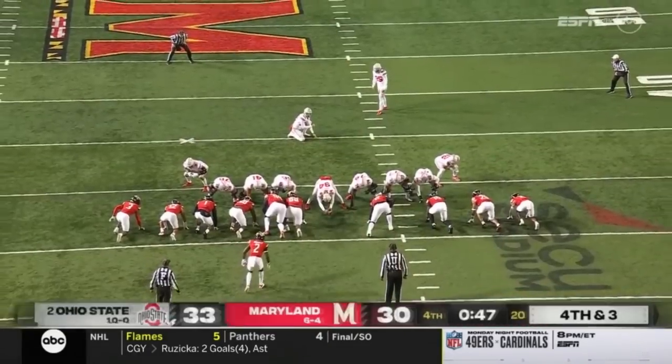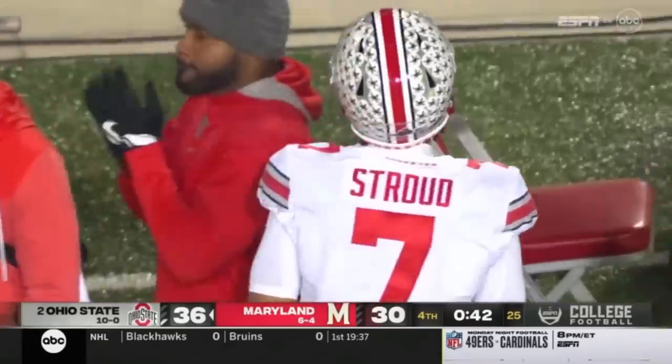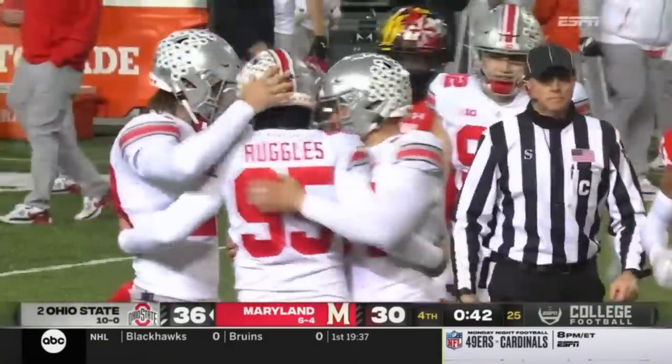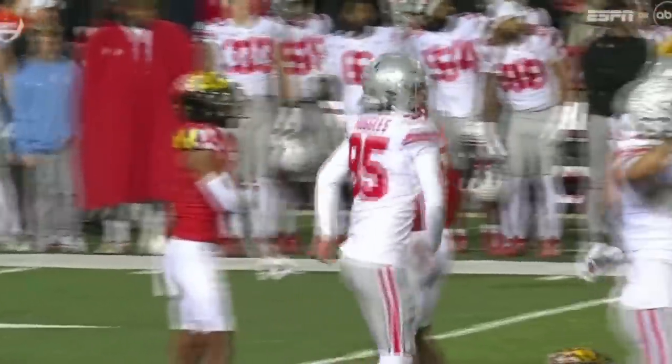Arnold over the ball, snaps it to Mirko, puts it down — Ruggles kicks it in the air, sailing toward the uprights, and he hits it. Noah Ruggles with a big 45-yard field goal that puts Ohio State up 36-30, with 42 seconds remaining in the game.